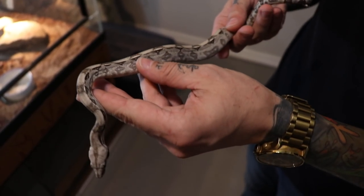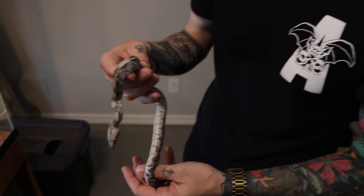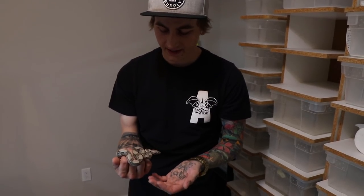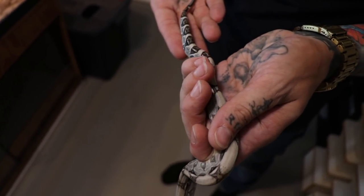This here is an anerythristic boa. It seems that anerythristic in boas and exanthic in pythons are essentially the same thing — that exanthic black headed python is the exact same effect as this anerythristic boa. It basically just pulls out all the browns and reds and makes it look like a black and white photograph.